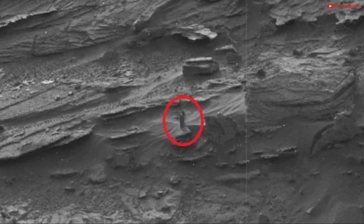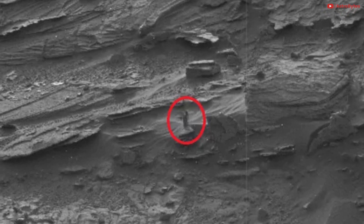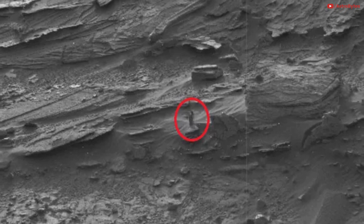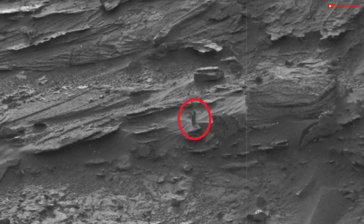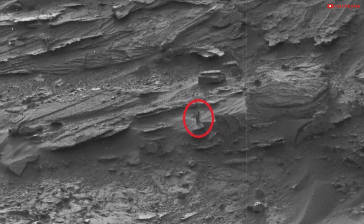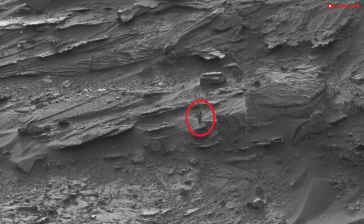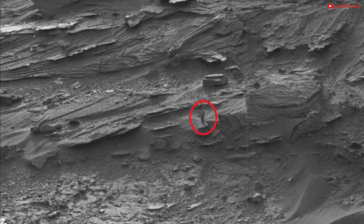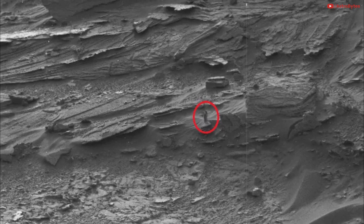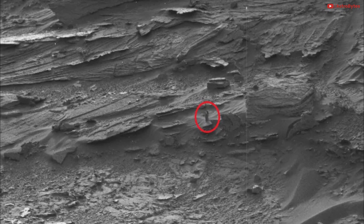Another woman on Mars? There's more than one woman-shaped rock on Mars. This image from the Mars Curiosity rover excited alien theorists earlier in 2015. The small, shadowy object inside the red circle does look like a statue of a lady. All it takes is a strong imagination. It's really easy to pick out rocks or other things that look like something else in pictures like this.